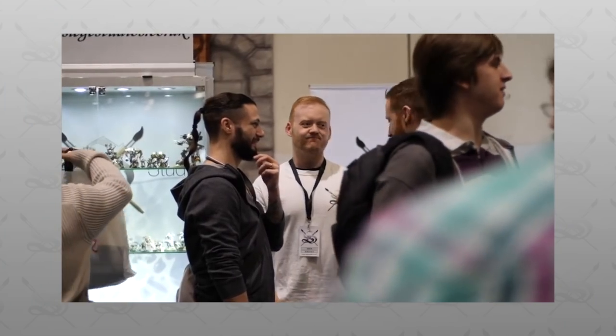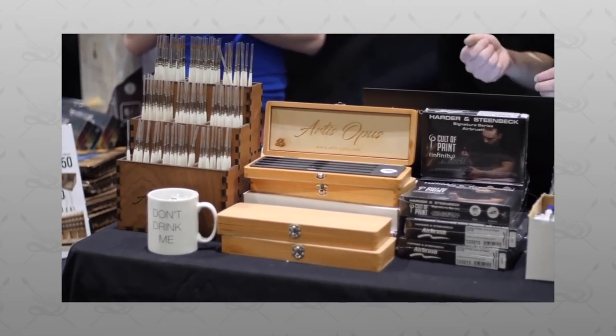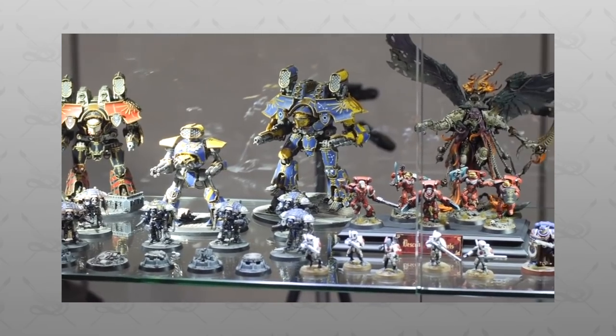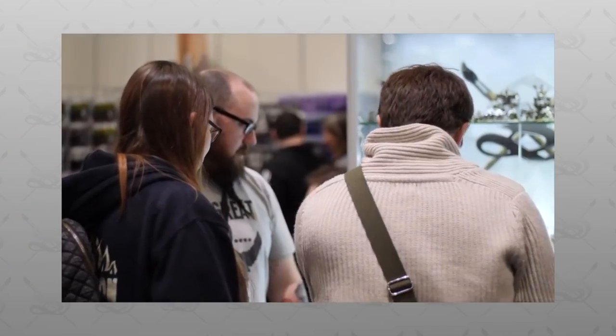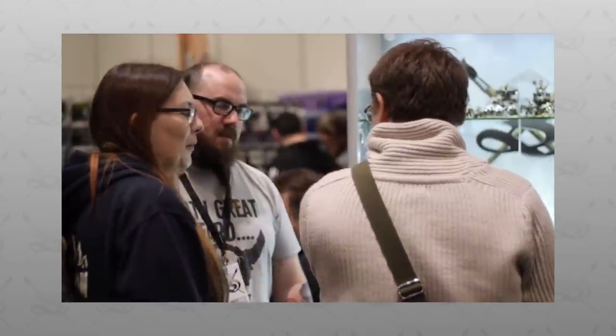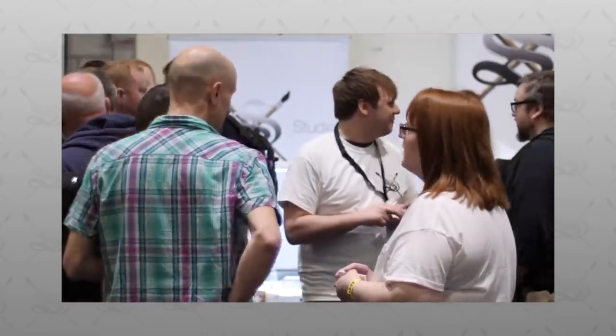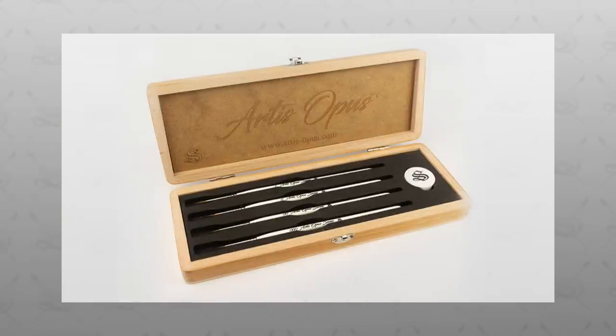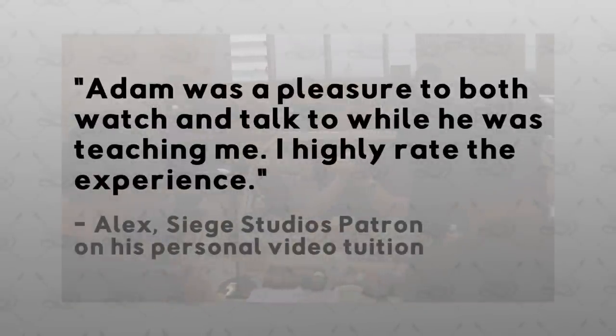Hey guys, hope you're all well and welcome to this competition video. We have an absolute monster of a competition for you to enter. One lucky winner is going to win not one but three awesome prizes. The first is a brand new set of Indomitus — if you missed out picking it up, this competition is your chance to potentially win it. On top of that, you're also going to win a set of Artist Opus Series S brushes, and we are also including a one-hour video tuition session with one of the senior siege team.